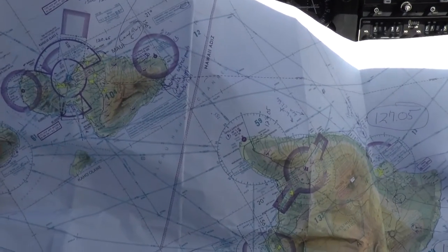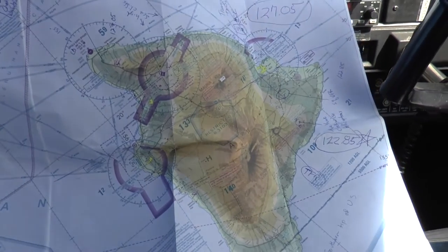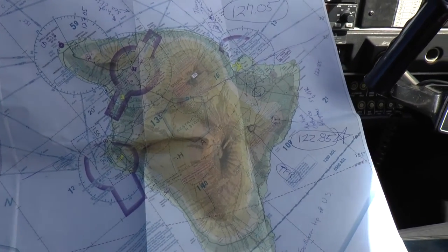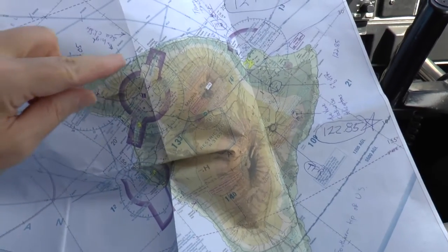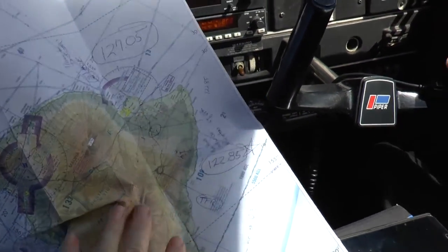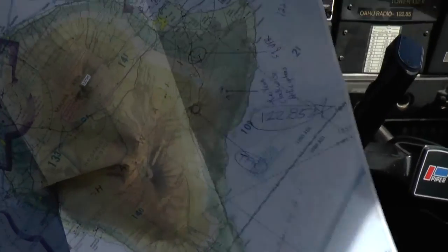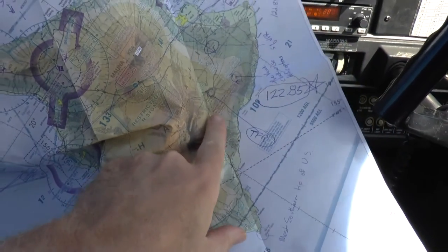Okay, so here's some orientation. On the upper left is Maui. On the lower right is the big island of Hawaii. And we were just filming along those cliffs, these big cliffs along through here. Here's Hilo over here. And we're going to now go to this volcanic activity, which is down here.